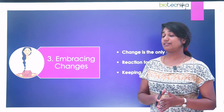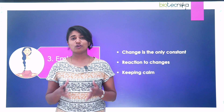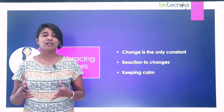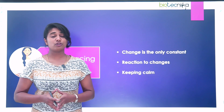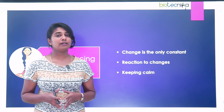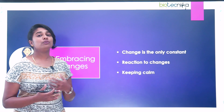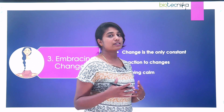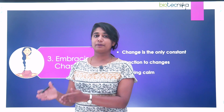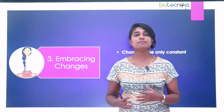The third skill is the ability to embrace changes, because especially in a PhD, change is the only constant. There are a lot of changes that might come — maybe your research topic has changed, maybe you're not getting proper results and you'll have to get diverted into a different space altogether, or even your research guide can change. So you should have the capability to embrace these changes as well as maintain a calm mind when reacting to them. Because if you are furious or frustrated, you won't make the right decisions, and getting back to a calm state is going to take a lot of your time.